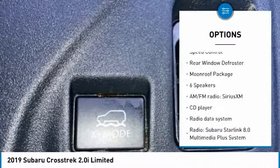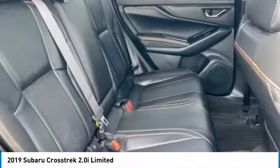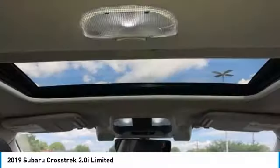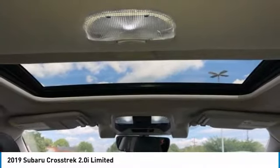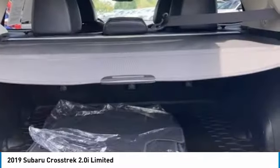Remote keyless entry, fog lights, power moonroof, four-wheel disc brakes, speed control, rear window defroster. If affordable style and reliability are what you're looking for, this vehicle couldn't be more perfect. Drive it today.